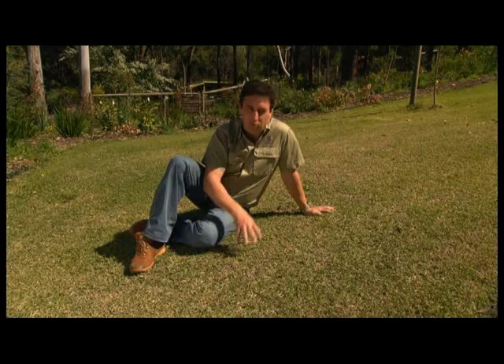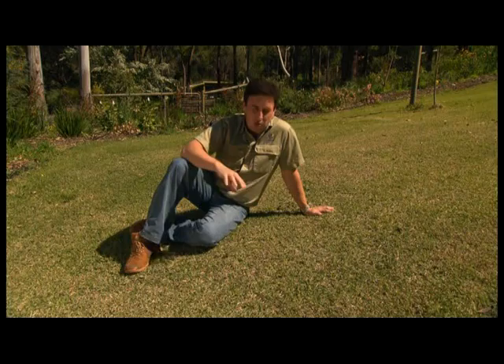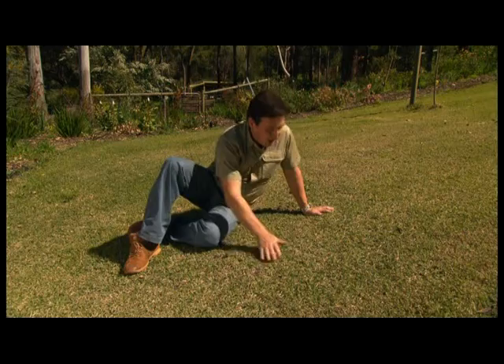This is called zoysia grass — a very special form called Empire. Remember this, it's going to change the way we have lawns. It requires half the amount of water that most turf grass varieties need to look great all year round. Most importantly, you only mow this about four times a year, so the maintenance is absolutely minimal. It's more of a fine leaf grass than a buffalo, and as far as hard wearing and a great green effect, during the summer it's brilliant.